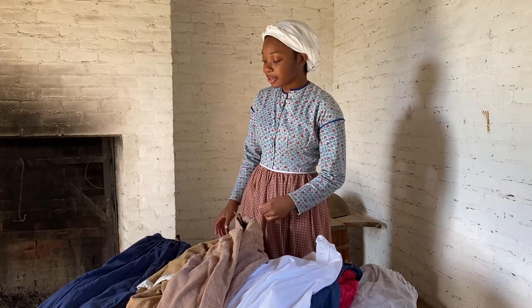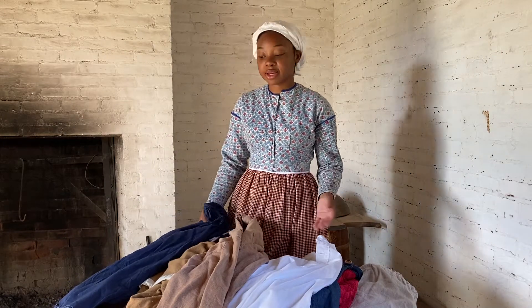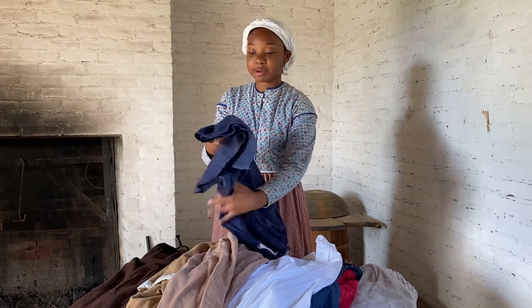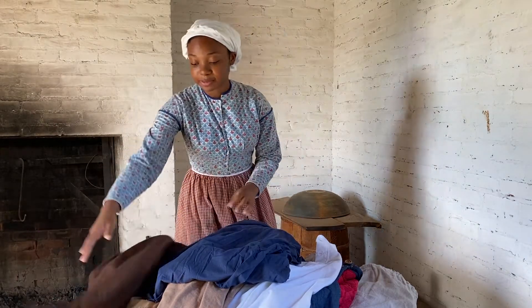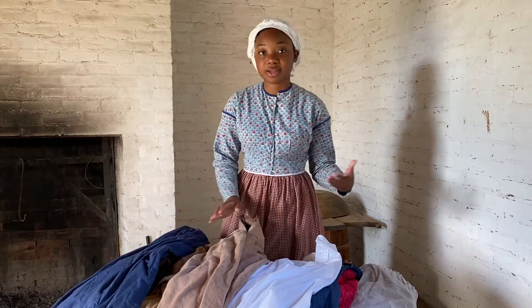One of the most popular cloths that would have been used for enslaved people was called slave cloth, sometimes referred to as plantation cloth. It would have been either cotton, like this fabric here, or wool because that would have been better during the cooler months. And sometimes it could be a combination of cotton and wool, depending on the season.